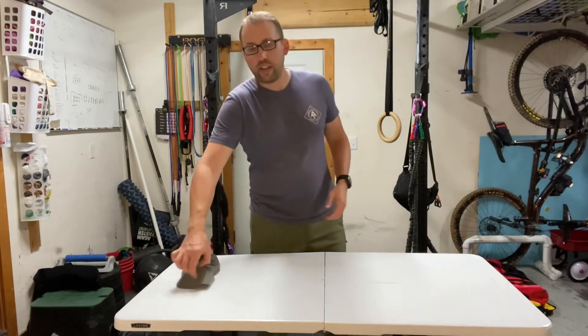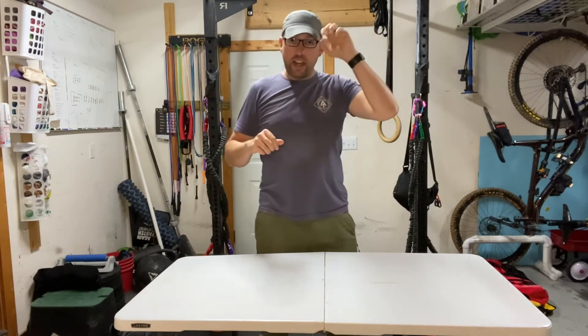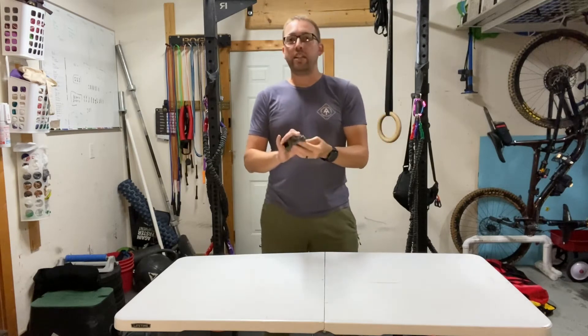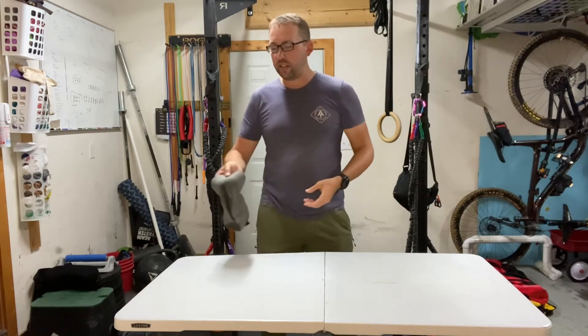Usually I'm dressed, and if it's sunny I've got a hat on. My go-to hat is this Buff hat — it's fully synthetic, packs down to almost nothing, dries really fast, and it's got some mesh on it to keep it cool.